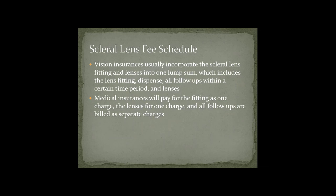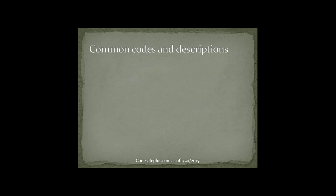Just a couple of differences to note. With vision insurances, they usually incorporate the scleral lens fitting and the lenses into one lump sum — including the lens fit, lens dispense, all follow-ups within a certain time period, and the lenses themselves. Whereas medical insurances will pay for the fitting as one charge, the lenses as another charge, and all follow-ups billed as separate charges. The way these are billed is definitely different.